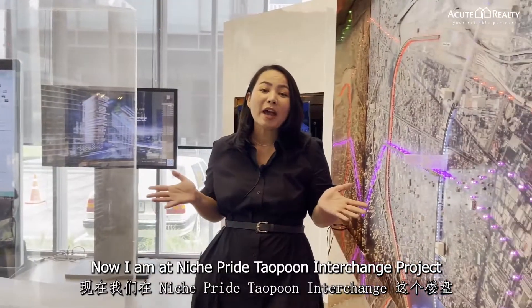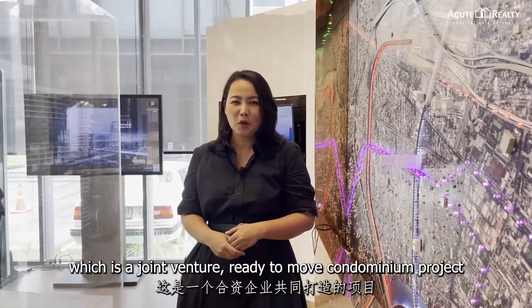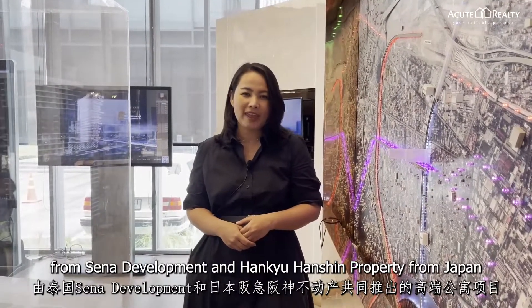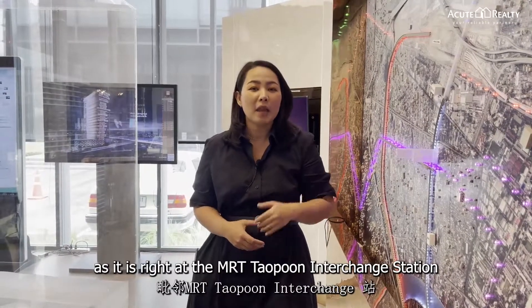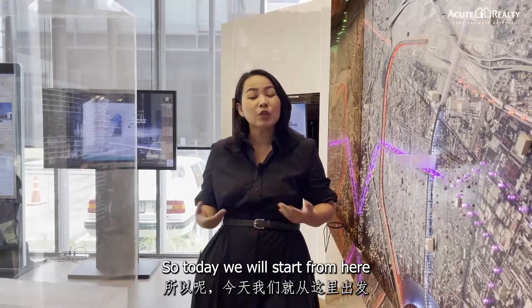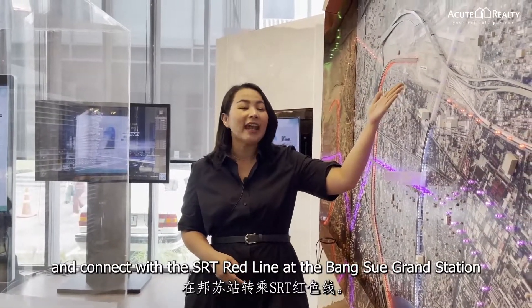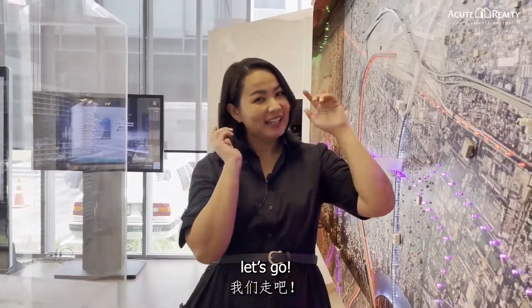Now I am at the Nishpray Taopun Interchange project, which is a joint venture ready-to-move condominium project from Sena Development and Hankyu Hanshin Property from Japan. This project is super convenient as it is right at the MRT Taopun Interchange Station, which is only one station to Bangsue Grand Station. So today we will start from here and connect with the SRT Red Line at Bangsue Grand Station. Without further ado, let's go!